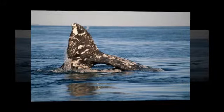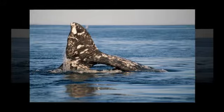The migrating gray whale, whose tail was likely amputated after it became entangled in fishing gear, was seen adapting a new style of swimming to allow it to negotiate its way to warmer waters.